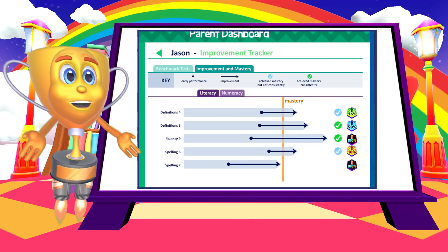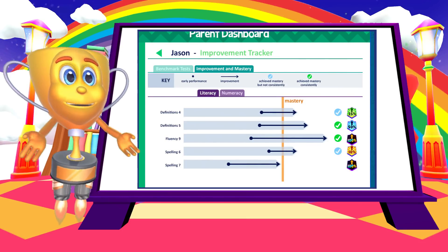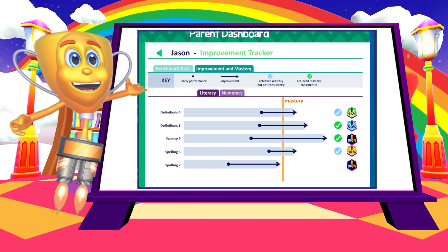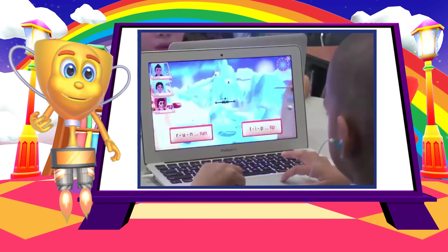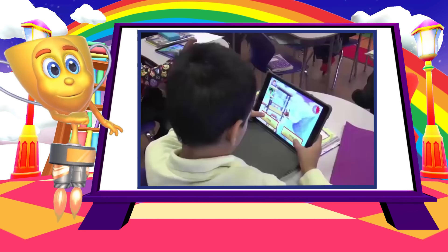Across Schoolbow, the average improvement at individual skills is a mighty impressive 32%. They say practice makes perfect, and that's just what we find on Schoolbow.